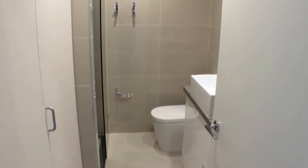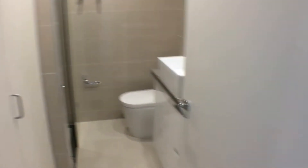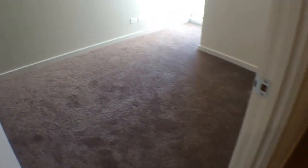Moving down into the hall. You've got a central bathroom here with your European laundry just to the left. You've got a cupboard for extra storage located right here for your towels.